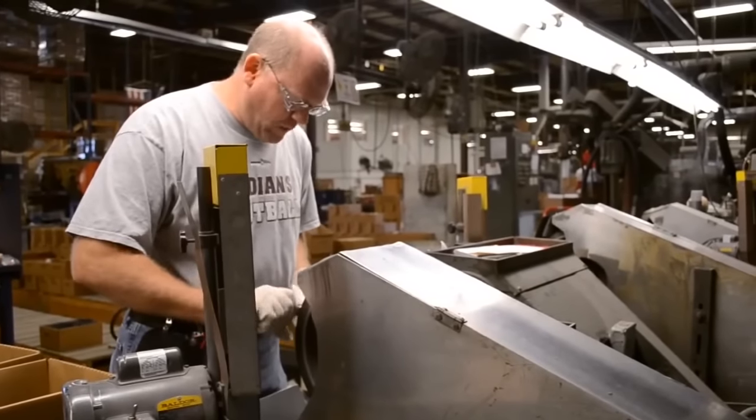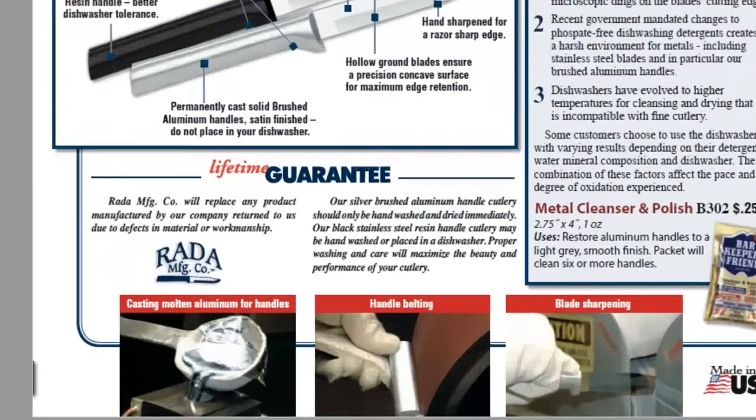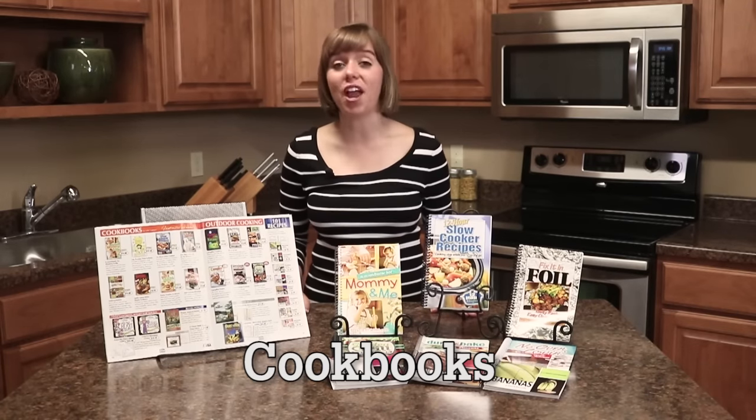Not only are all of Rata Cutlery's products 100% American-made, but the cutlery has a lifetime guarantee. Next, you'll find our section of cookbooks, which provide hundreds of recipes for any occasion.